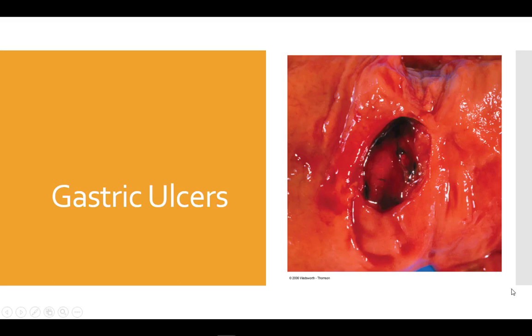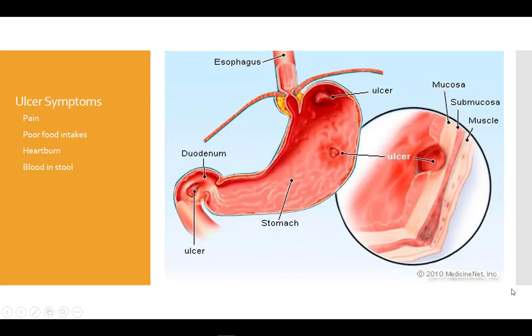Another condition affecting the stomach is ulceration of the stomach lining. Gastric ulcers include a break in the mucosa resulting in a hole in the lining of the stomach. It causes pain, poor food intake related to that pain, feeling of fullness, heartburn, and bleeding that results in red or black bloody stool.